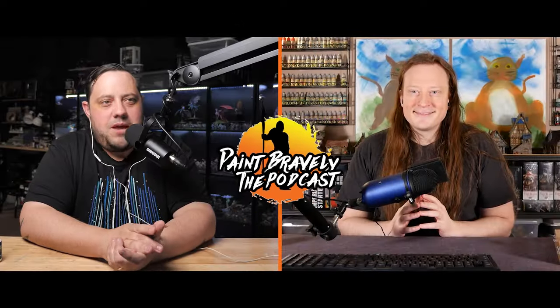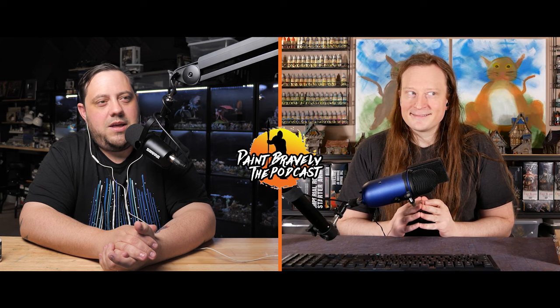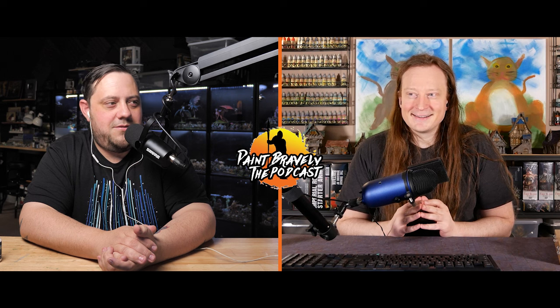Welcome back to Paint Bravely, a podcast where you can find a little bit of encouragement, discover new ways to make your hobby more fun, and most importantly, learn to paint bravely. We got a pretty good episode today — we just got back from AdeptiCon 2024. It was a good time and we both have a good amount to talk about from that, plus some videos and other fun painting things.